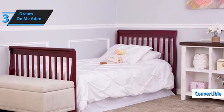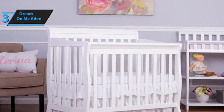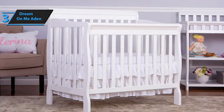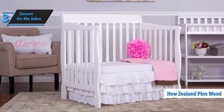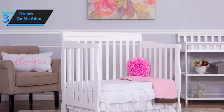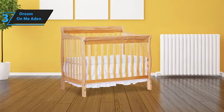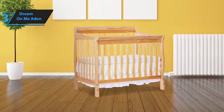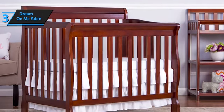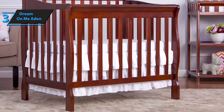One of the standout features of the Aiden is its convertibility. Initially, it serves as a standard crib. Then it can transition into a daybed by simply removing one of the slats, providing the perfect space for daytime naps. Lastly, it can transform into a full-size bed, with or without a footboard, catering to your child's needs as they grow. Constructed from solid New Zealand pine wood, the Aiden Convertible Mini Crib offers superior durability compared to cribs made from compressed particle board or chipboard. The 4-in-1 refers to its ability to transform from a standard crib into a daybed, a full-size bed, and a full-size bed with a footboard. Note that separate conversion kits may be necessary for some transformations. With the Dream On Me Aiden, you get a compact, convertible, and certified crib that delivers value for money while ensuring your child's comfort and safety.